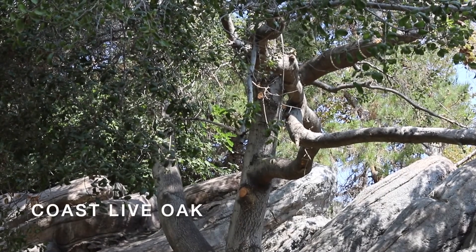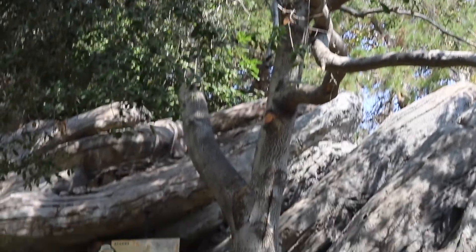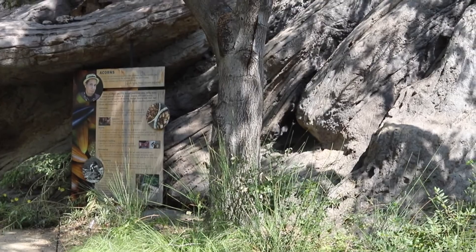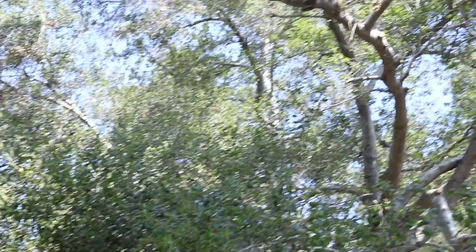This is an oak tree. Oak trees, such as this coast live oak, are some of the most important plants in California. Much of California was once covered with groves of oak trees.